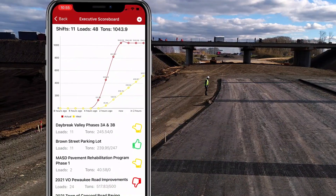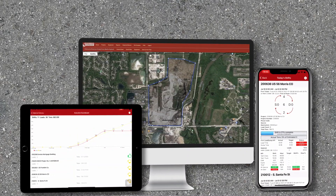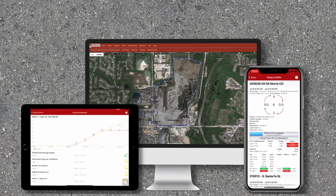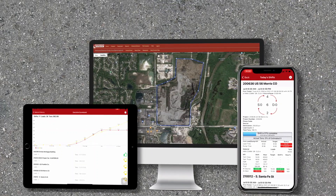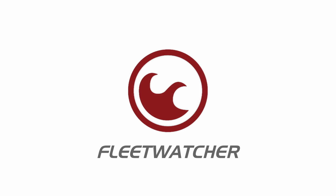Our executive scoreboard is an absolute game-changer. Know the score on any aspect of your job before it becomes a problem — thumbs up if you're doing great, thumbs down for here's where you need to improve. It's an all-in-one telematics and material management solution dedicated to contractors like you.